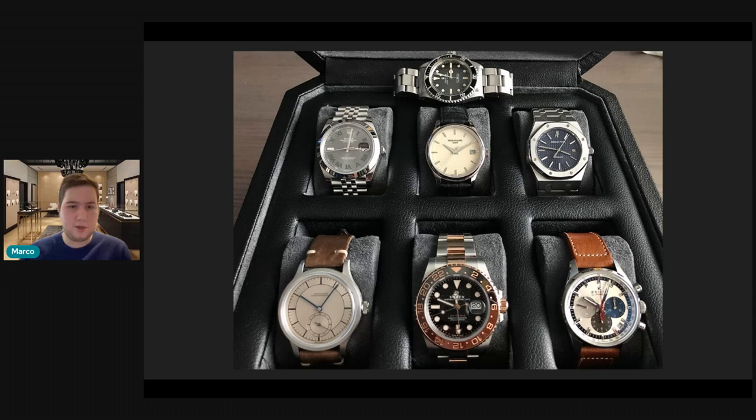He's got a Longines Classic Heritage — I believe the Hodinkee limited edition. He's got a two-tone root beer GMT, which I think nobody makes quite like Rolex — it's the best watch they make, and the root beer is a wonderful example. And last but certainly not least, he has a 38mm Zenith El Primero, which I think is one of, if not the very best, bang-for-buck values in chronographs on the market today.